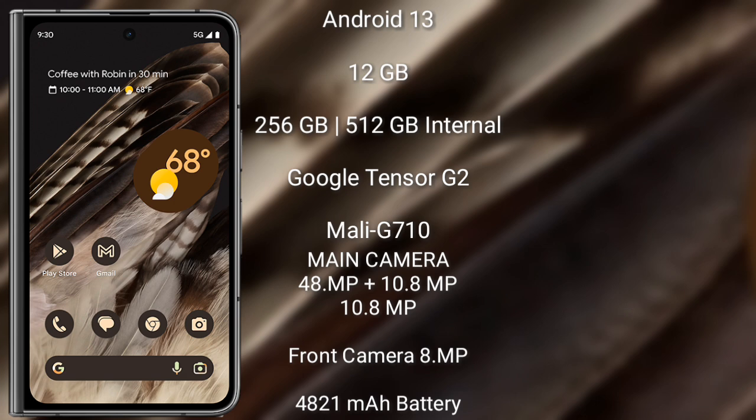The Google Pixel Fold runs on the Android 13 operating system. It comes with 12GB RAM and 256GB or 512GB internal storage. It is powered by the Google Tensor G2 processor with a Mali-G710 GPU.